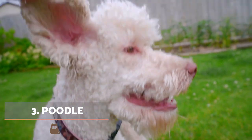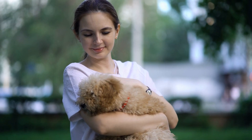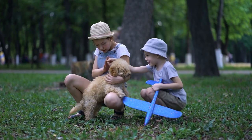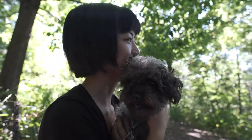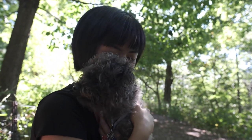Poodles are considered one of the most intelligent and suitable breeds to be therapeutic dogs. Their physical and behavioural characteristics have made them an ideal working dog. It's also very common to find crosses of a poodle with a Labrador or Golden Retriever acting as therapy dogs. As we see, mixed breed dogs are also perfect for assisted therapies.